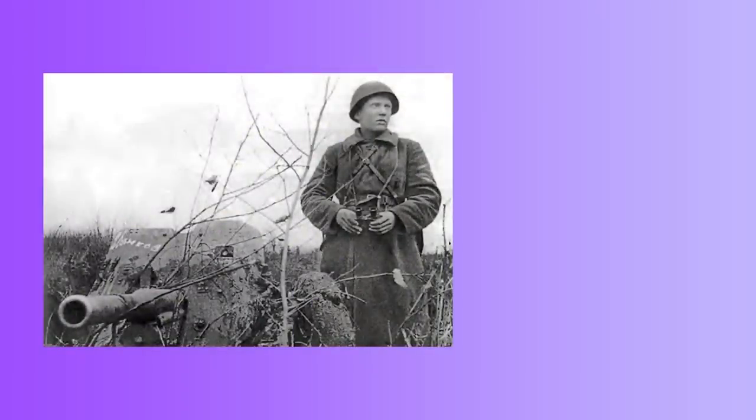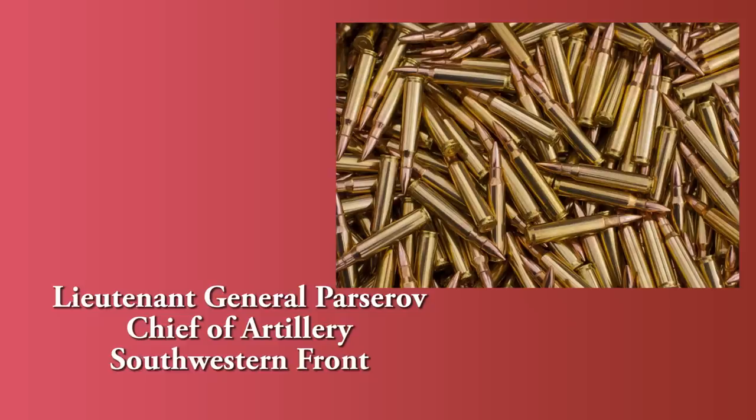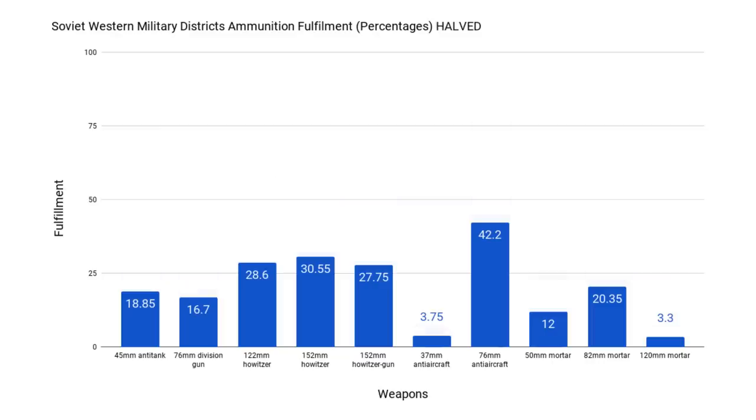The Soviets themselves noticed that junior and mid-range artillery commanders were poorly trained and unable to lead their artillery effectively in combat. Target acquisition was poor, and commanders were unable to coordinate fire with cooperating units. According to a report prepared by Lieutenant-General Pasarov, South-Western Front's Chief of Artillery, written on the 14th of July 1941, the worst problem was transport for ammunition resupply. The report states that the majority of units had to leave more than half of their ammunition at their base when the war began, most of which was subsequently blown up or fell to the enemy.